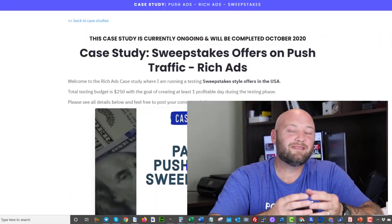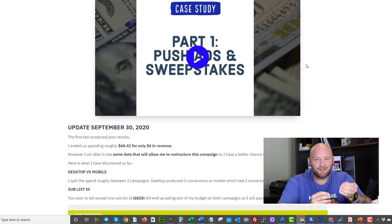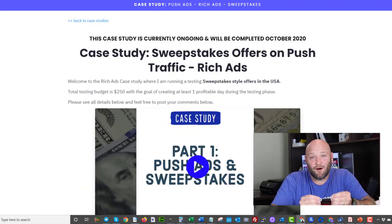Those are the big things you need to consider if you're going to be running sweepstakes. If you want to see an actual case study showing this more in-depth — the actual ads, the landing pages, the optimization strategies — check the description below. There will be a link to a free case study so you can see exactly what I'm talking about. Hopefully you enjoyed that. If you have any comments or questions, comment below — I respond to all of them, and hopefully I'll see you next week because you subscribed to my channel.